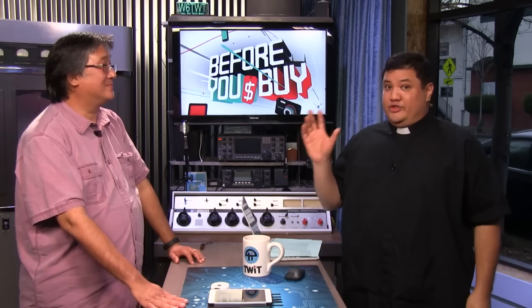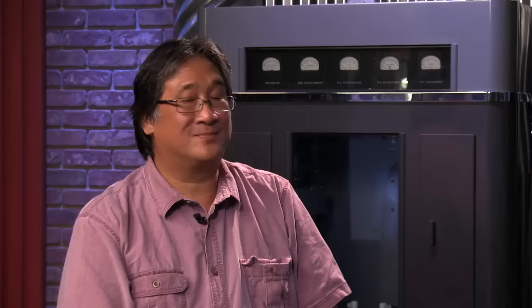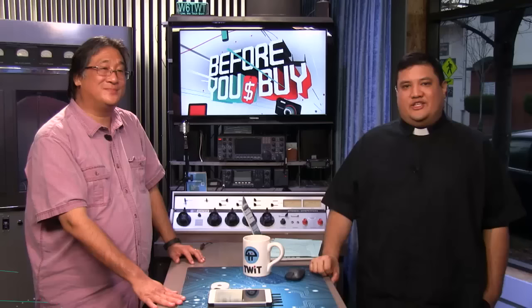Brian Chi, co-host of This Week in Enterprise Tech every Friday at 1:30 p.m. Pacific Time, and director of the Advanced Networking Computer Laboratory in Honolulu, Hawaii. Find him at soest.hawaii.edu or on Twitter at @AdvNetLab. When you can buy the Scanadu Scout, Brian Chi says go ahead and pick one up for about $200.